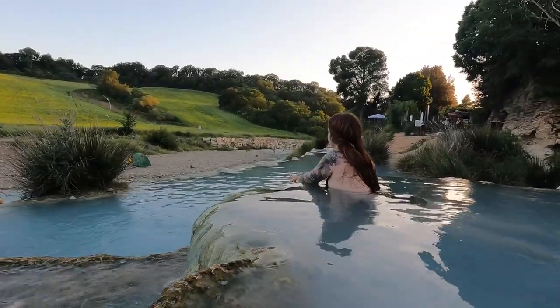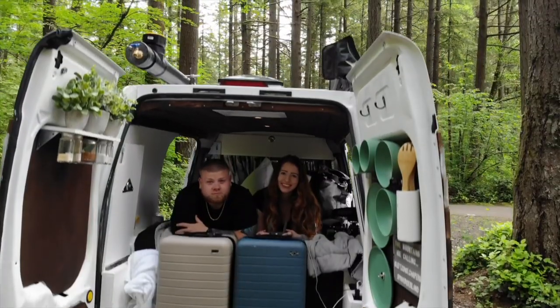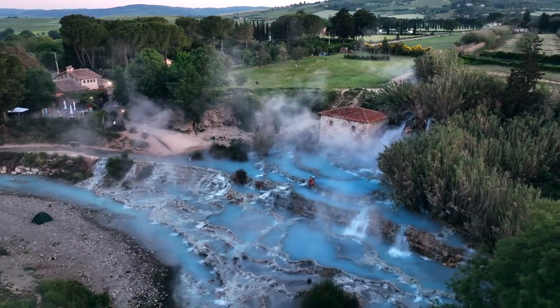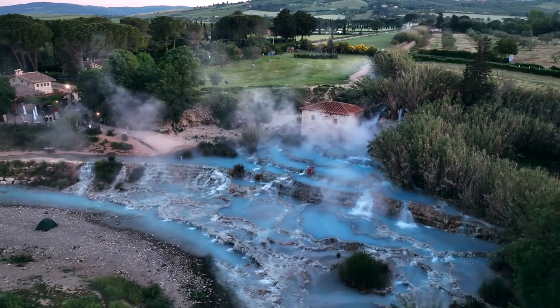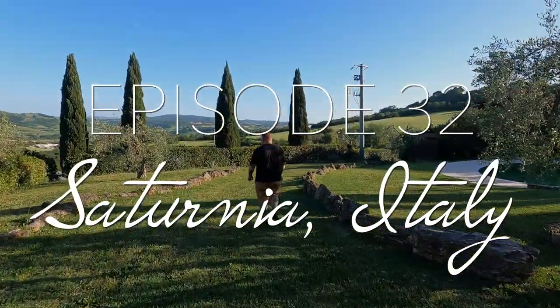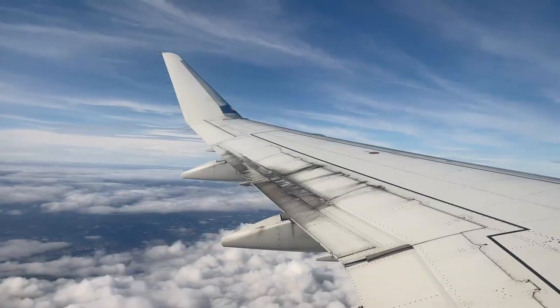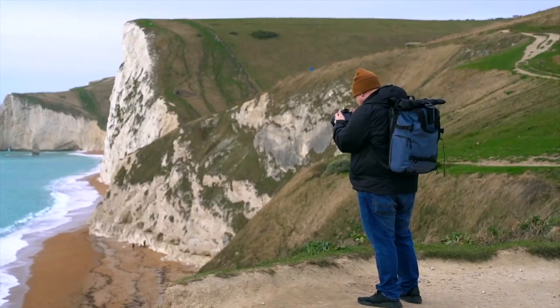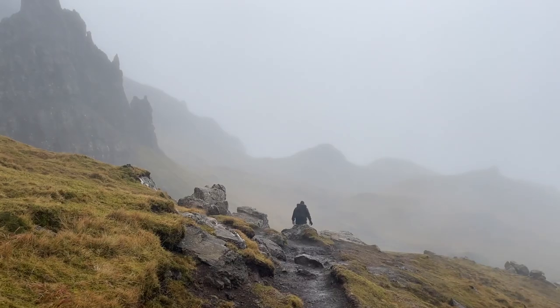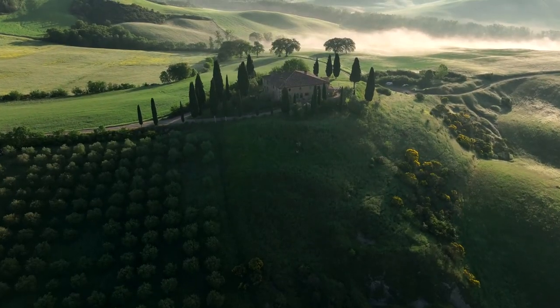We are spending our day in this beautiful destination before heading off on a six-week van life trip through three countries. If you're new here, we're Riss and Sean. We're a photographer and a tattoo artist traveling full-time as of this year. We want to take you along on our crazy journey, so hit that subscribe button and let's explore Tuscany.